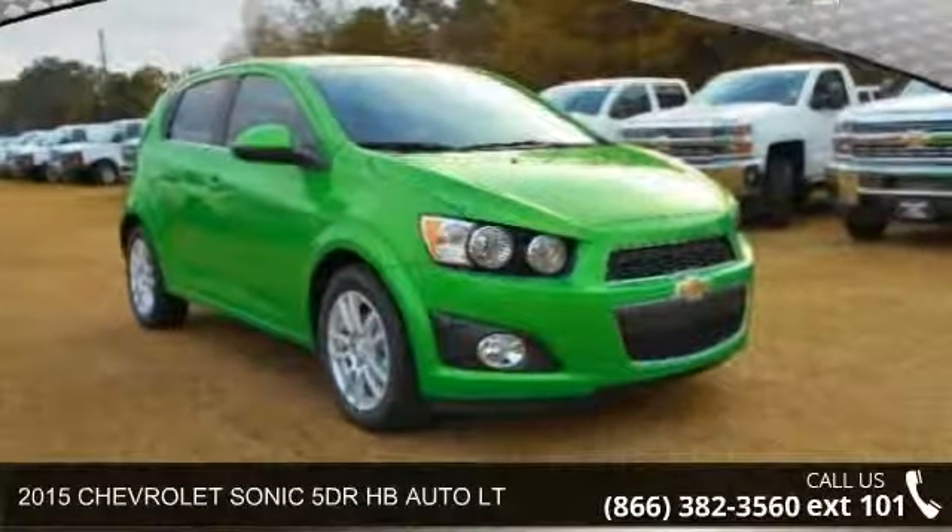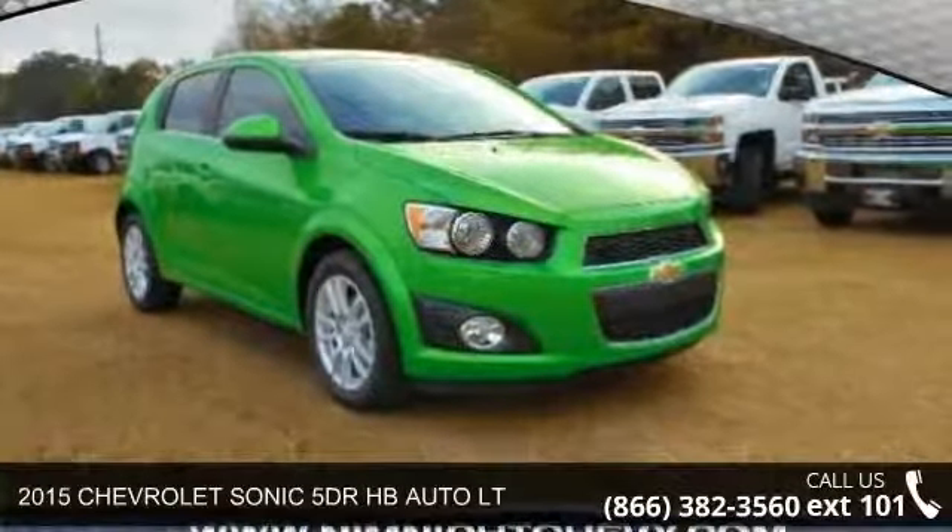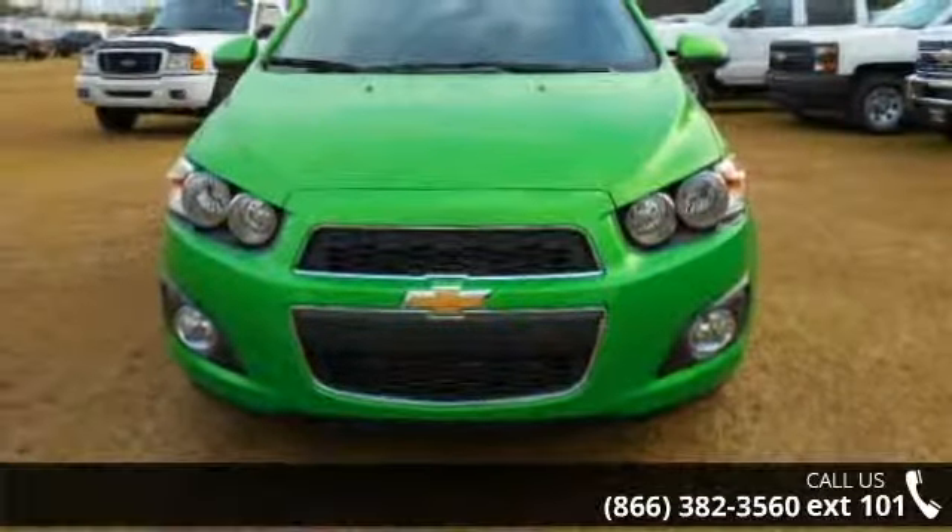Imagine yourself in this 2015 Chevrolet Sonic. If you are looking for a first-rate auto, this one could be yours today.